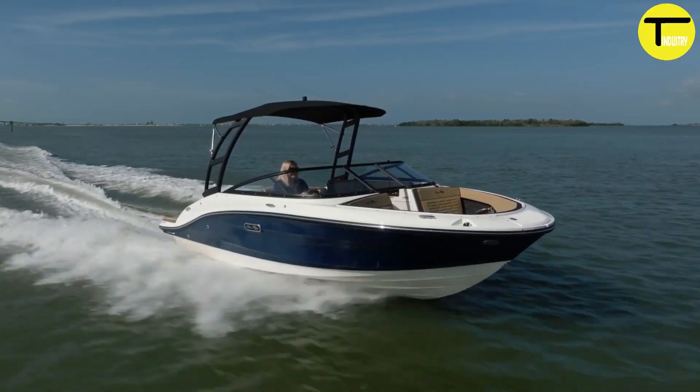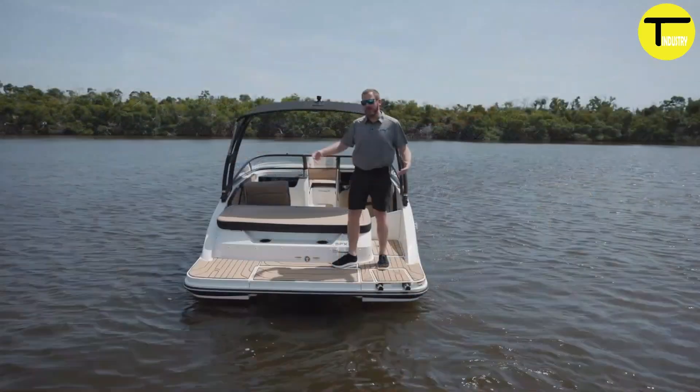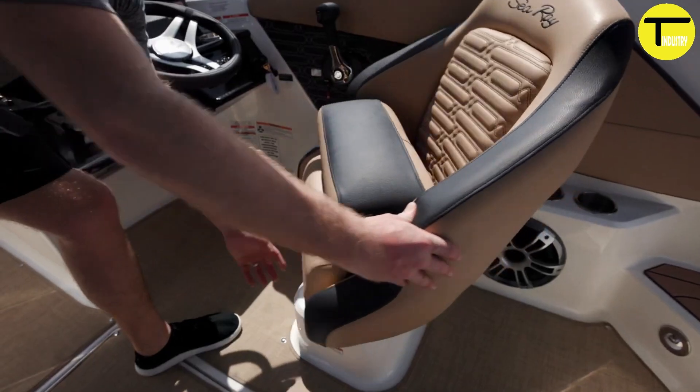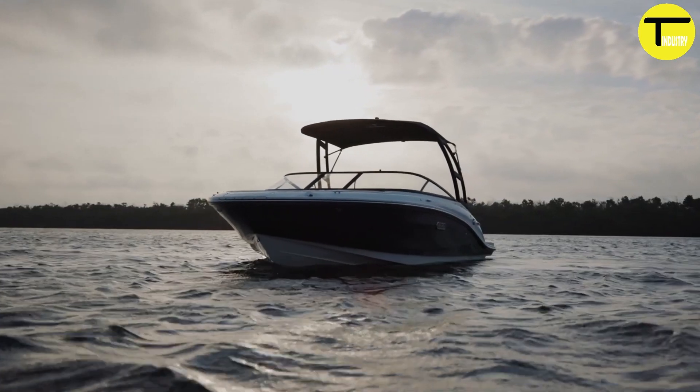Powered by a 200-horsepower MerCruiser stern drive, the SPX 190 delivers exhilarating speed and power. With Mercury Marine's advanced engineering, you can trust in its reliability and smooth ride no matter the conditions.